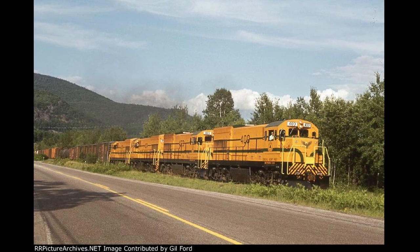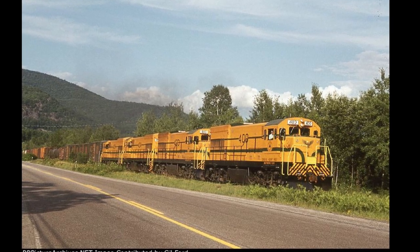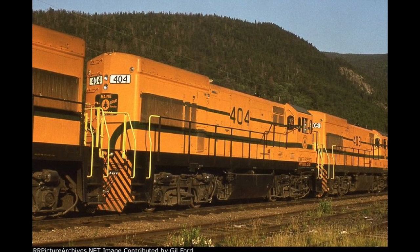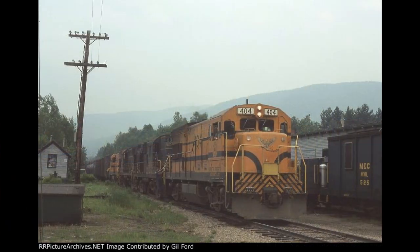Maine Central eventually ordered a total of 10 units in 1975 from a cancelled Seaboard Coast Line batch, as they were given dynamic braking and EMD Blomberg trucks. Since these units were purchased close to America's bicentennial, Maine Central called the U18B, or "baby boat," the Independence Class, giving them eagles on their front noses and naming the engines after notables involved in the Revolutionary War.